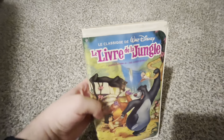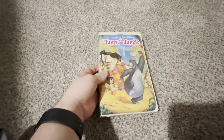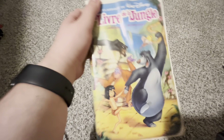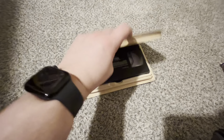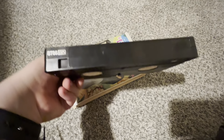Next, we have the 1991 French Canadian VHS of the Jungle Book. I just wanted to show you the whole thing. It's the tape — the ink label's got a tan lid. There's no print date on this because it's a Canadian tape.